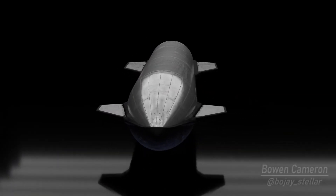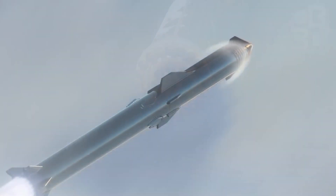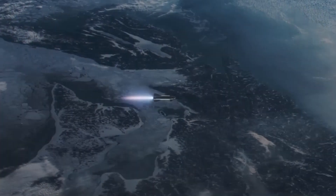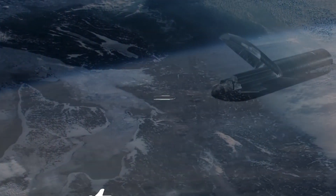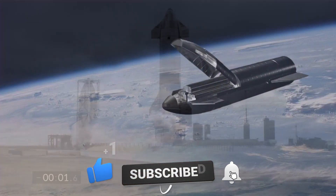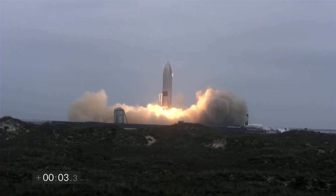Which portion of the video surprised you the most? Are you excited about the Starship SN20's launch? Are you enjoying watching these kinds of videos? Let me know your thoughts in the comments section below. Before leaving, don't forget to like, subscribe, and hit the bell button for notifications of our future content. See you in the next one!